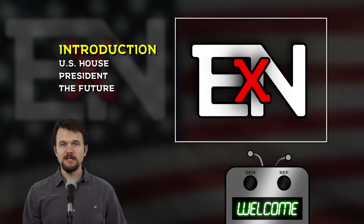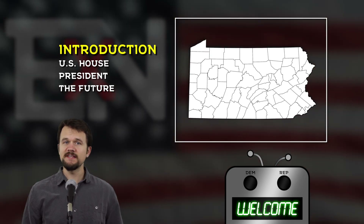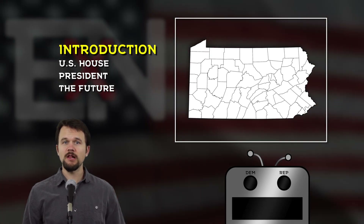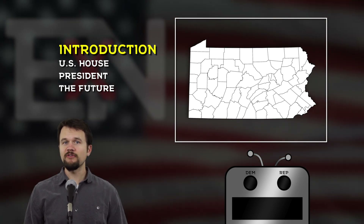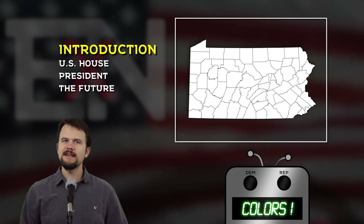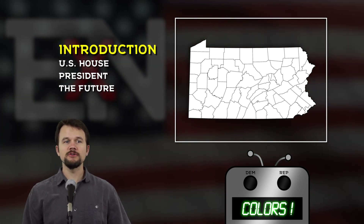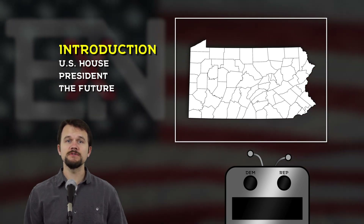Hello viewers and welcome to another episode of Elections by Numbers. Today we're talking about the keystone state, Pennsylvania. Pennsylvania is the only state of the original 13 colonies that does not have Atlantic Ocean beachfront. The Crayola factory in Lehigh Valley produces over 3 billion crayons every year. The state is a place of early settlement by German immigrants, which make up much of today's Pennsylvania Dutch communities, which includes the Amish.